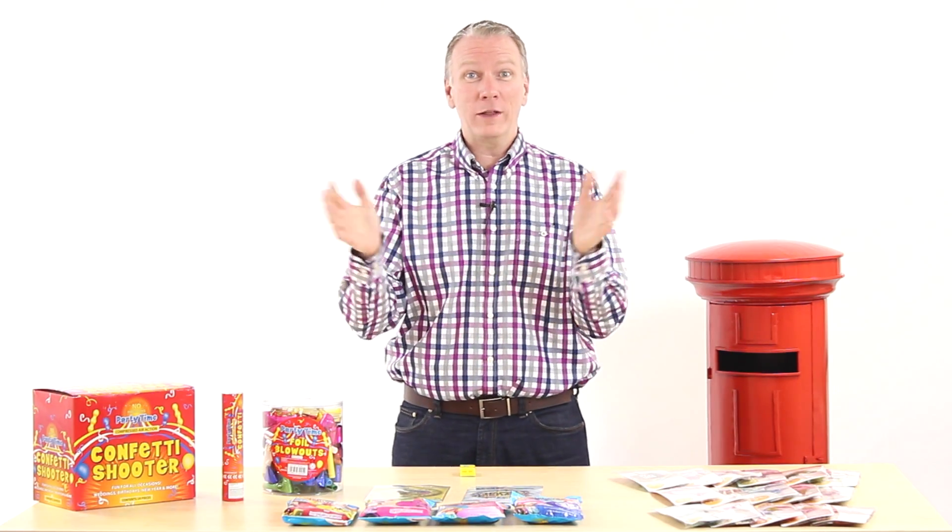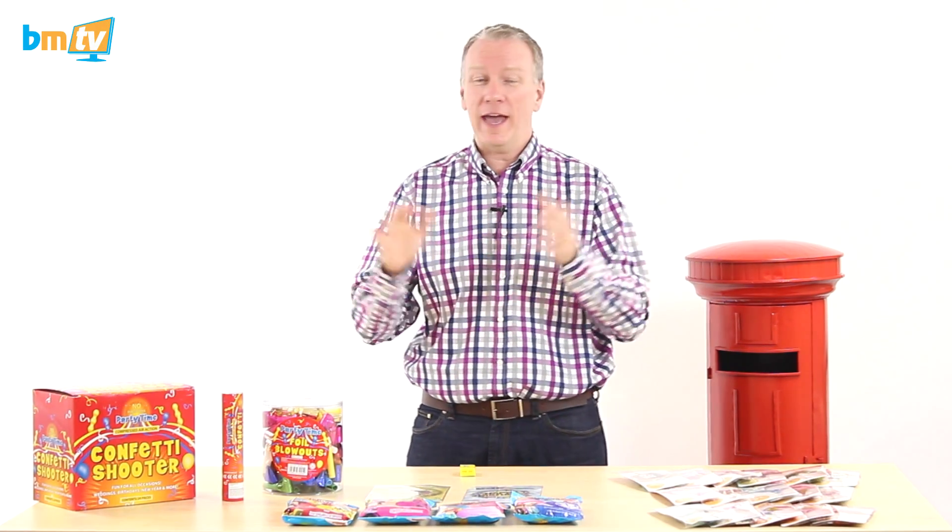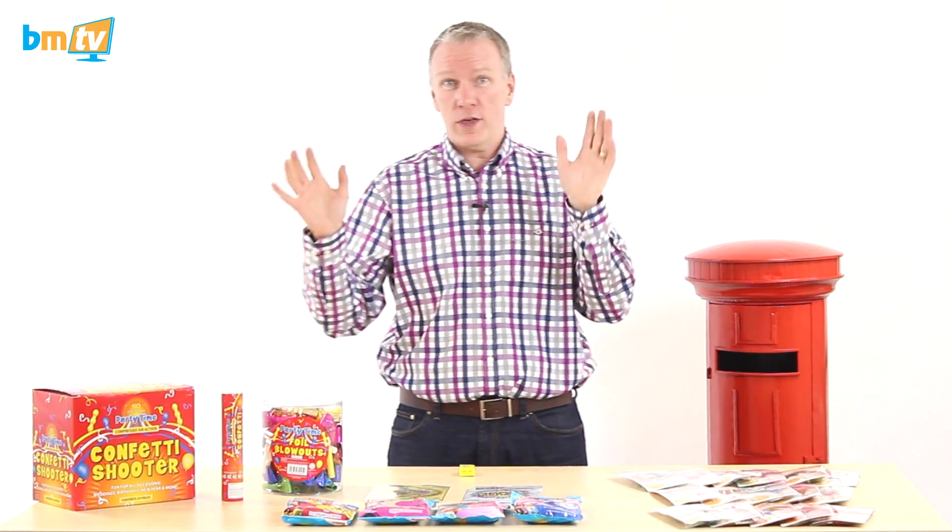Hello, Greg from Balloon Market here and welcome to BMTV. A few things this week — gonna start with new products.